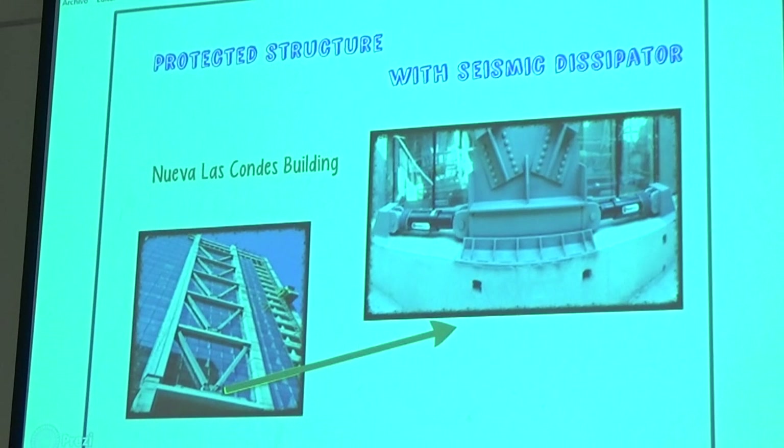Another structure in Santiago — the Nueva Las Condes building. We can see the system with seismic dissipation. The building has 46 viscous sinks of 90 tons each. The relative movement of the floor is reduced by 39%.